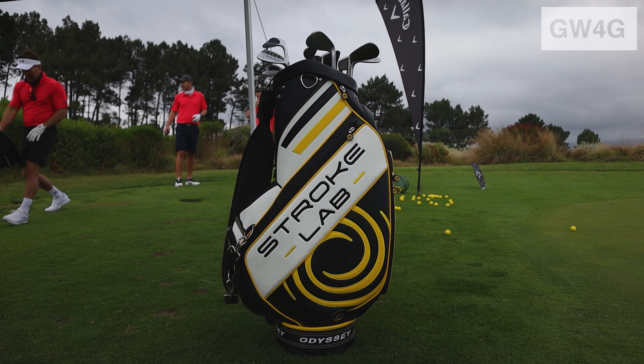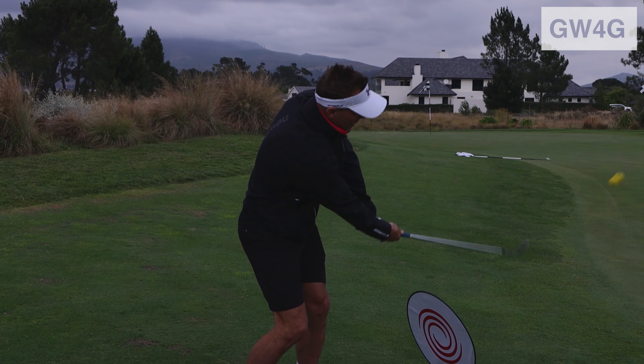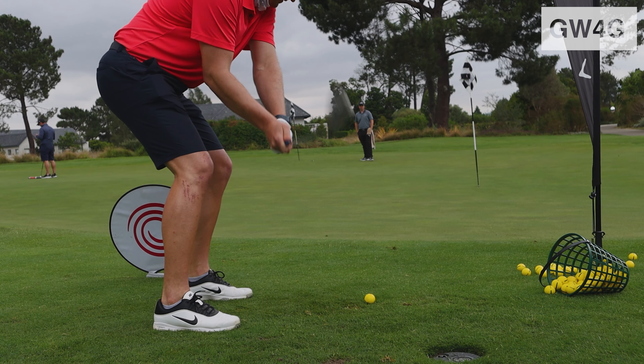Hi guys, Matt here from Callaway Golf. Today we're out at Pearl Valley doing a wedge activation where guys get two shots nearest to the pin, and the nearest guy at the end of the day gets the prize on offer.